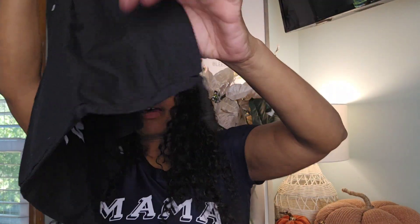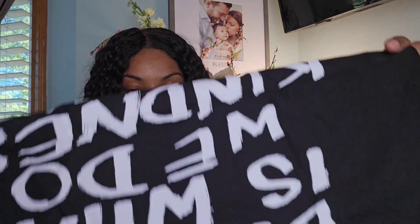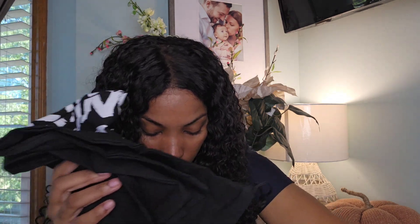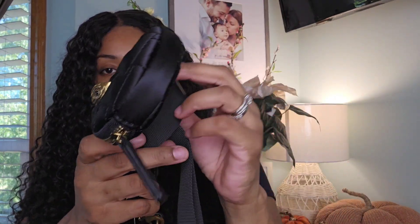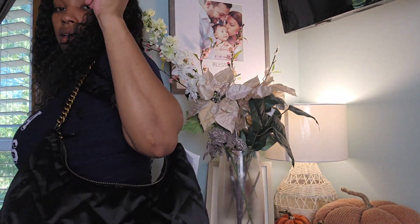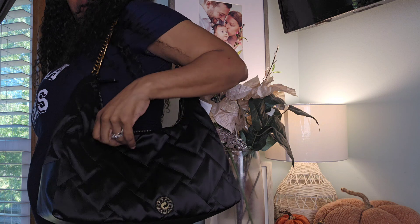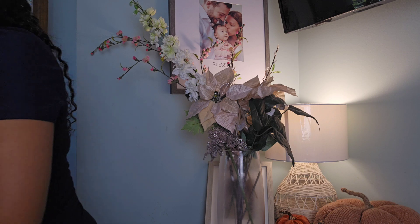I think this is my first Kurt Geiger bag, if I'm being completely honest. It also comes with a little coin purse thingy and a big long strap. I don't know if I'm gonna use the strap but it's huge. Let me show you guys how big it is — I'm 5'4 so it's really big on me.